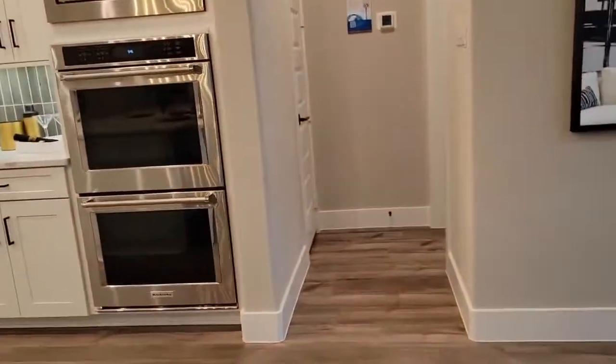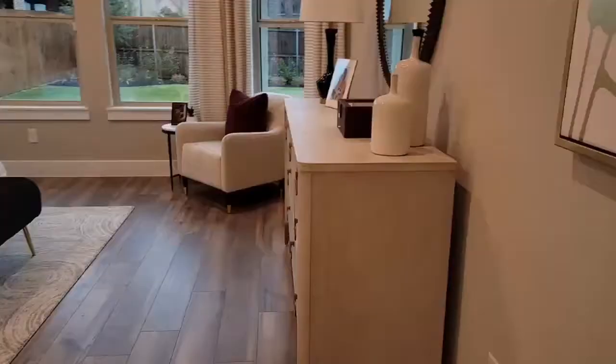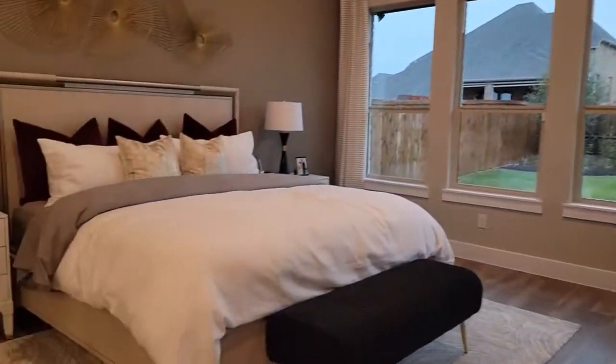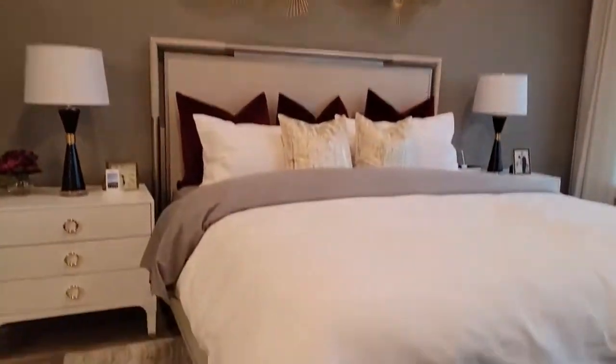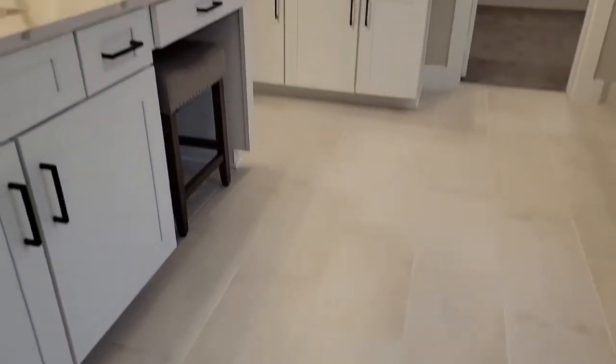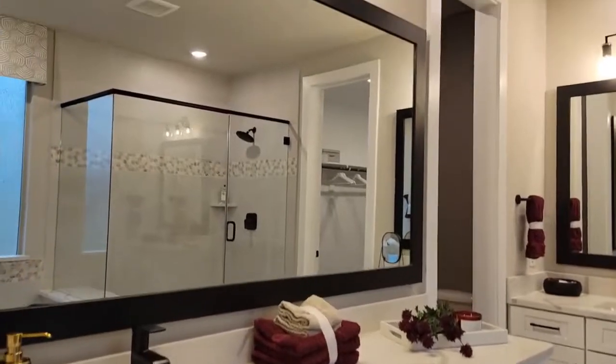Come on, let's go to the master. This is a four-bedroom home and the master is super pretty — look at this! And downstairs you have a Texas-size huge, huge bathroom.